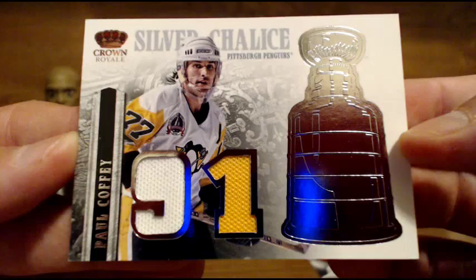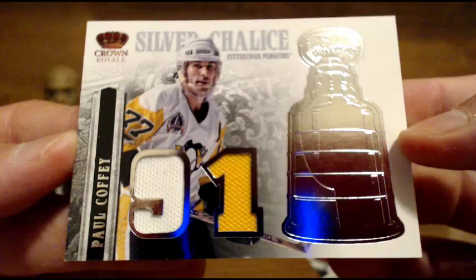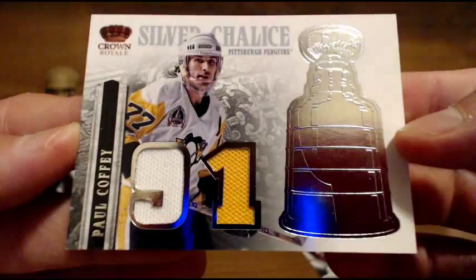And for the Penguins — Paul Coffey. Nice Hall of Famer hit. Paul Coffey for the Pittsburgh Penguins. Not the team he's typically on, but nice hit for the Penguins. Two-color jersey on that one. Normally see him in an Oilers jersey, but there he is in a Penguins jersey.